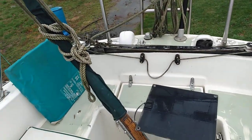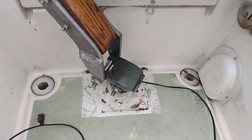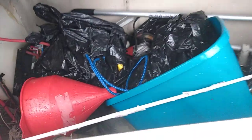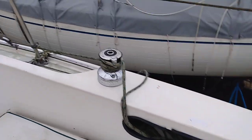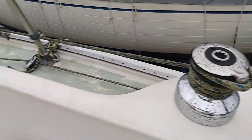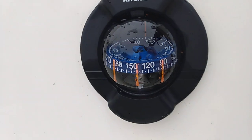Here we are in the cockpit. Massive tiller. She's got a lot of storage down in the cockpit lockers — all my tools and everything are already down there. Self-tailing winches — gotta love that. Brand new too. She's a beauty.